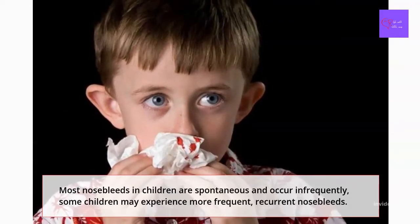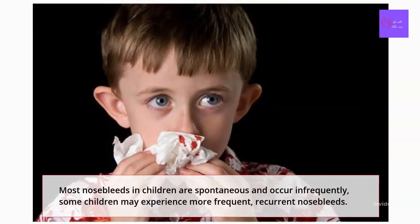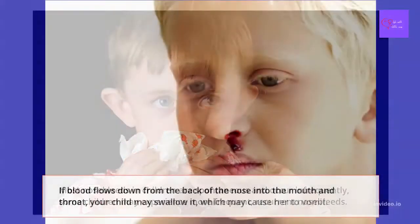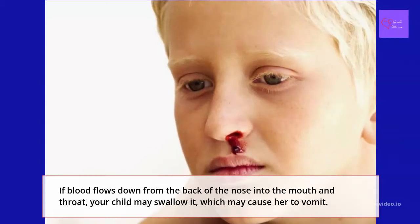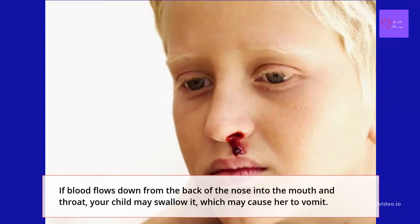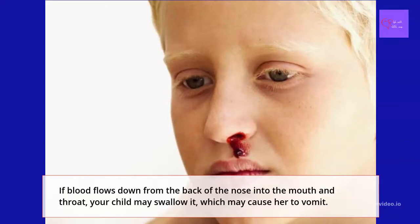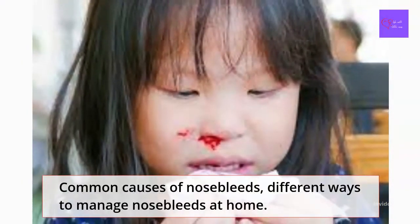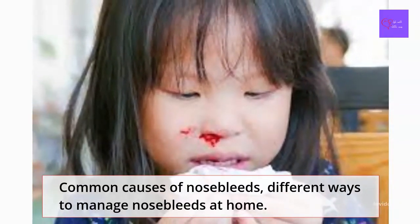Though most nosebleeds in children are spontaneous and occur infrequently, some children may experience more frequent recurrent nosebleeds. Ninety percent of nosebleeds in children originate in the front part of the nose. If blood flows down from the back of the nose into the mouth and throat, your child may swallow it, which may cause them to vomit. Here's a look at common causes of nosebleeds, different ways to manage nosebleeds at home, as well as advice on when to talk with the doctor.